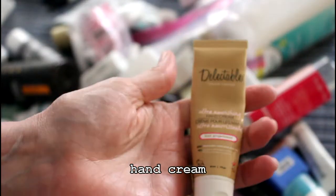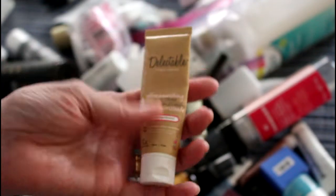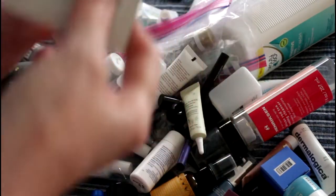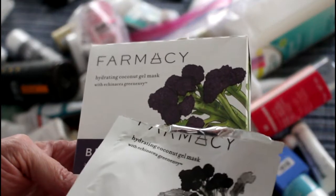I liked a couple of Delectable things, but when I went to buy it the shipping was outrageous so I didn't buy it. My daughter and I finished the pharmacy brightening face masks — we got these in Boxycharm a long time ago.